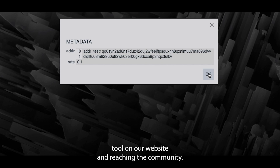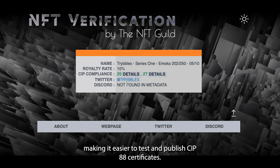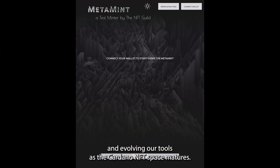We're currently focused on integrating the verification tool on our website and reaching the community. Soon, we'll release the MetaMint tool, making it easier to test and publish CIP 88 certificates. We're committed to adapting and evolving our tools as the Cardano NFT space matures.